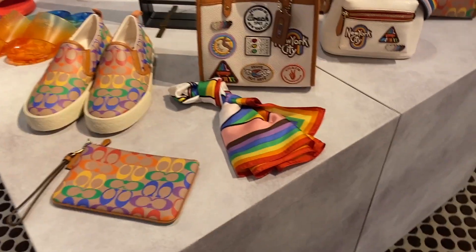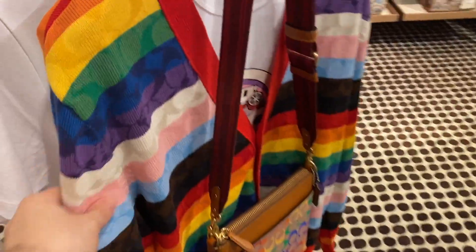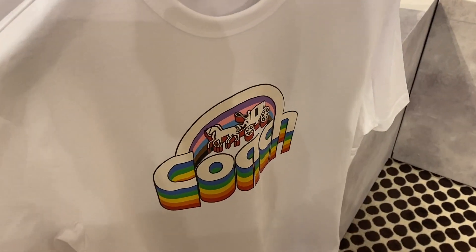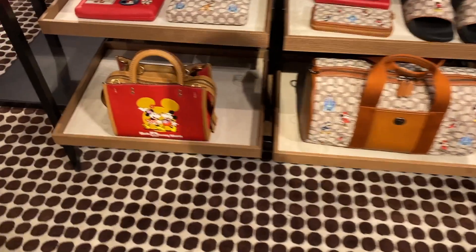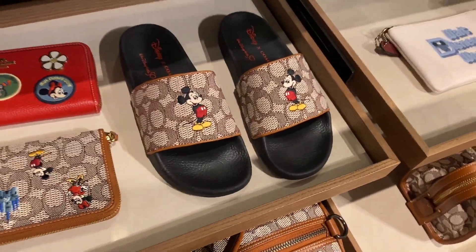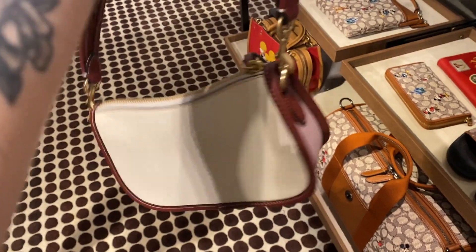Here's the Pride collection – happy Pride Month everybody! I don't see myself with any of this unfortunately; it's very loud, as it should be. This was super cute but it was like $700 – Coach, what are these prices? That's like Celine prices for a t-shirt. Also Disney – they had a whole display, very cute. I liked these slides, adorable. My partner was asking if Disney and Coach were affiliated in some way, but no, I think they're just a collab.